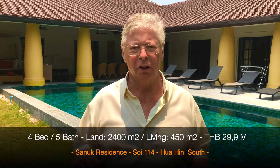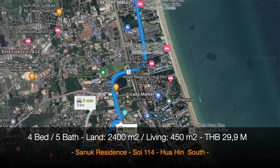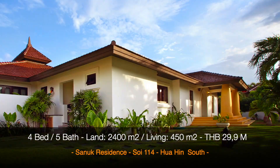It's in a perfect location — Soy 114 — walking distance to the local market, about five minutes from the Blue Port Shopping Mall, and in a very nice and quiet area.